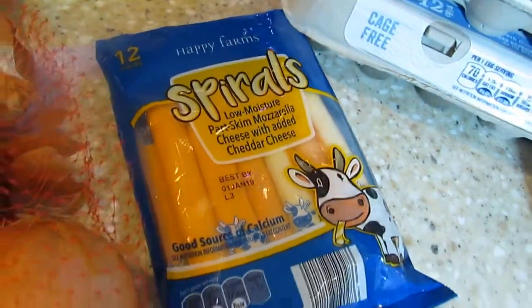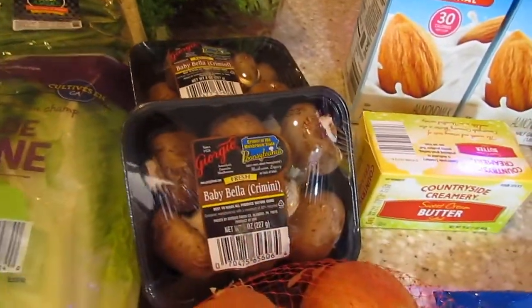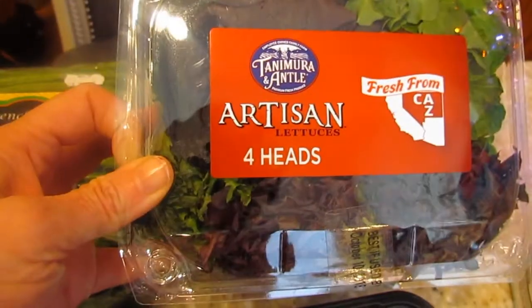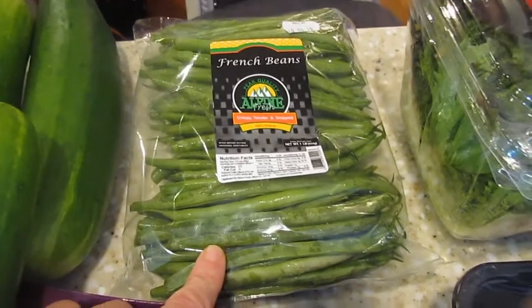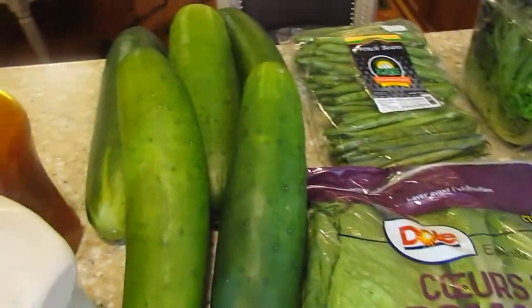Now we'll head over to the vegetables. I got a pack of onions, two packs of the mushrooms, four heads of the artisan lettuce — I think that's how you say it — some French green beans, romaine lettuce, and five cucumbers.